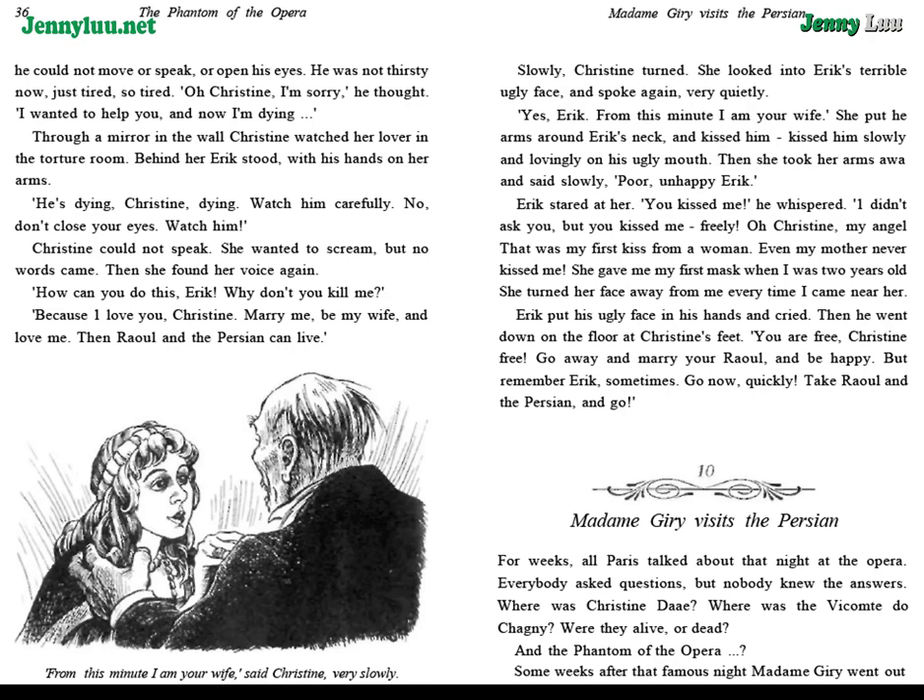"You are free, Christine. Free. Go away and marry your Raoul and be happy. But remember Eric sometimes. Go now. Quickly. Take Raoul and the Persian and go."